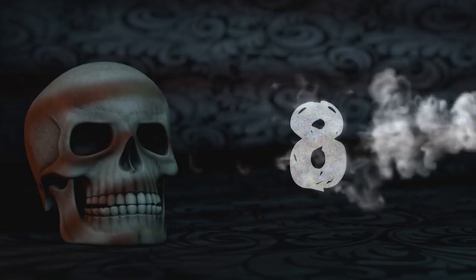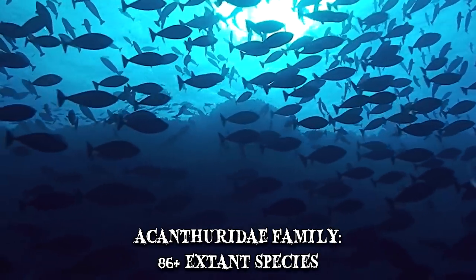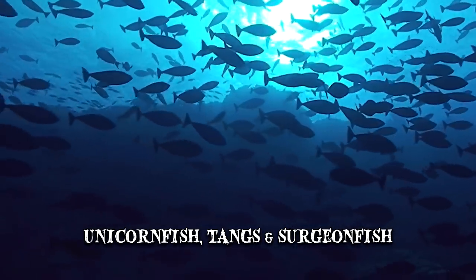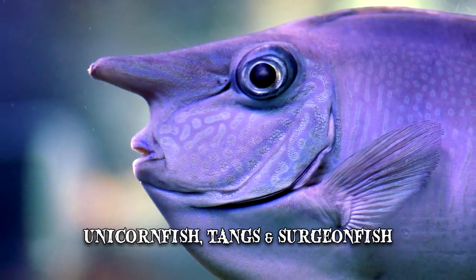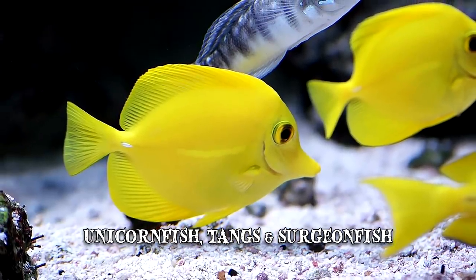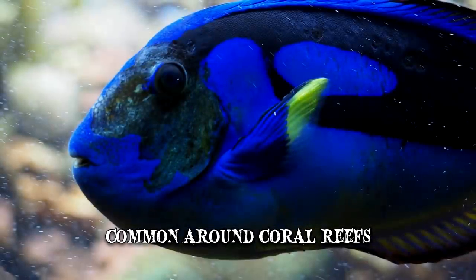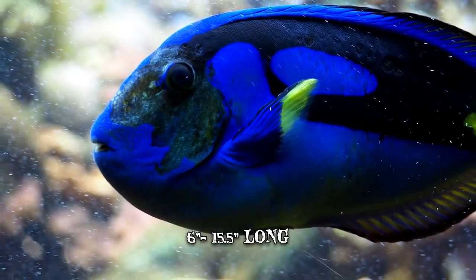Number 8: Acanthoridae. The Acanthoridae family contains more than 86 extant species of unicorn fish, tangs and surgeonfish. Many of them are brightly colored and therefore a popular addition to aquariums all over the world. These marine fish typically inhabit tropical seas and are most common around coral reefs. Most Acanthoridae species are small, with lengths of 6 to 15 and a half inches.